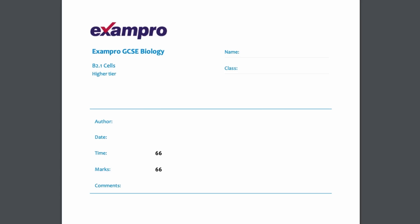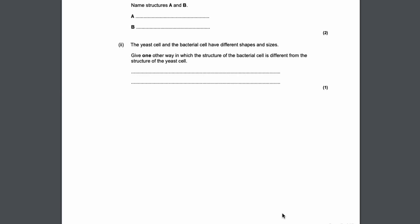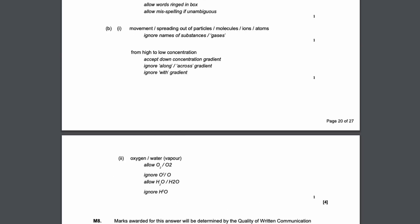For AQA I like using the ExamPro topic-based worksheets or PMT — anything where you can do lots and lots of exam practice on certain topics. See if you can answer those questions, and if you can't, go to the videos on those specific topics and watch the topic videos rather than those long two or three hour videos, because those usually miss out crucial information. Generally, pairing exam practice with targeted video revision is the most useful thing right now.